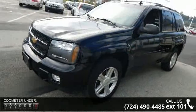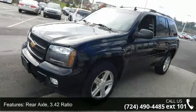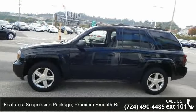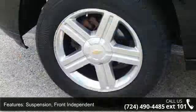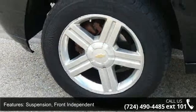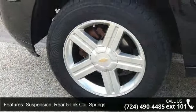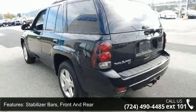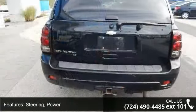This vehicle's top features include rear axle 3.42 ratio, suspension package, premium smooth ride suspension, front independent suspension, rear 5-link coil springs, stabilizer bars front and rear, power steering, and an aluminized stainless steel muffler and tailpipe.